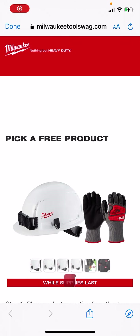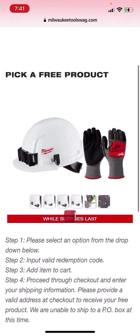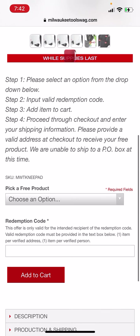All right, fam. I've gotten a lot of questions from y'all about the Milwaukee free giveaway. Y'all saw what the email looked like. It's going to take you to a website called milwauketoolswag.com. You guys can share it, but it doesn't matter because unless y'all have a redemption code, y'all aren't going to get anything.